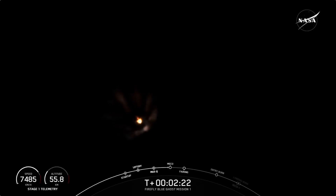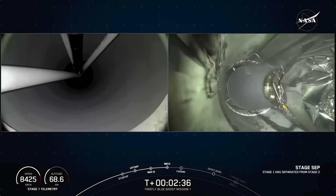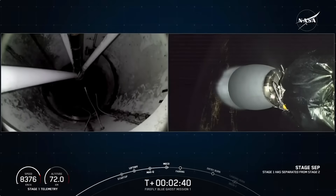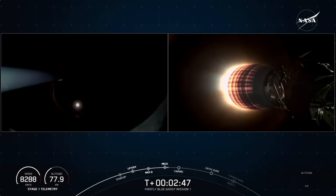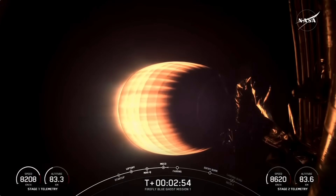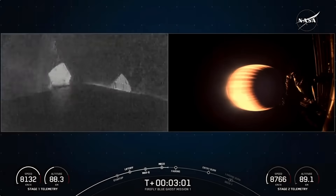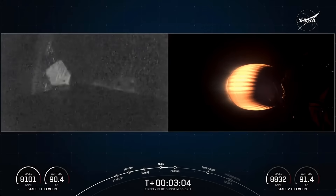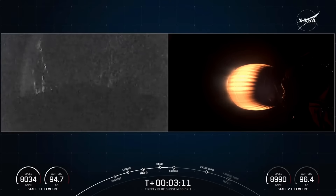Really cool tracking views here of Falcon 9 and those nine Merlin M1D engines burning bright. MECO, stage separation confirmed. MVAC ignition. Great views — we watched as we shut down those nine Merlin M1D engines, stage separation, and now you can see on your screen that the MVAC engine has ignited, carrying the two lunar landers aboard Falcon 9's second stage. And there on your left-hand screen, you can see that the first stage is deploying its grid fins — those hypersonic grid fins will help guide the vehicle back down to Earth.